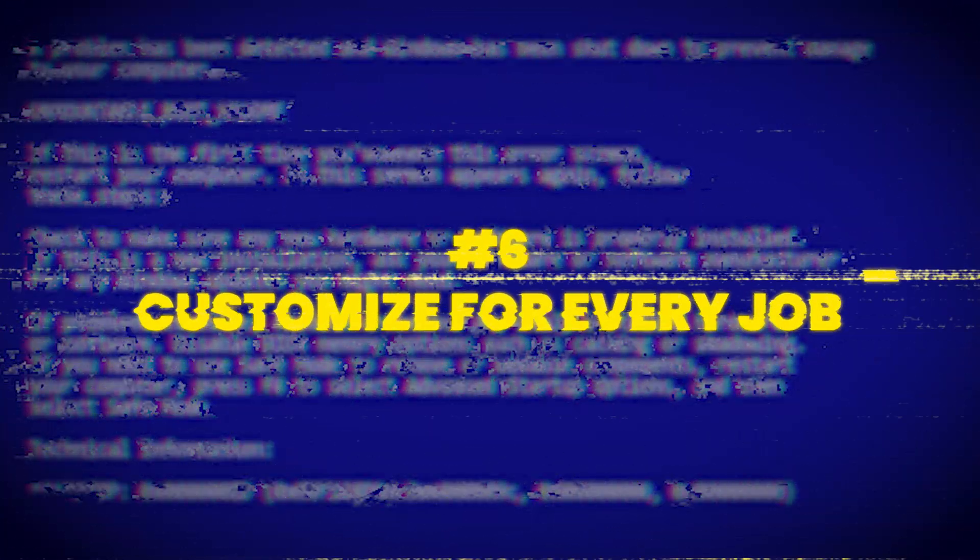Customize for every job. If you've sent 100 applications and haven't heard back, don't be stubborn — it's time to change something. Read the job description and highlight the key tools or skills they emphasize. The most important ones are usually the first bullet points. If needed, learn new tools. Even small changes like reordering bullet points or rephrasing one line can move your resume from ignored to shortlisted.